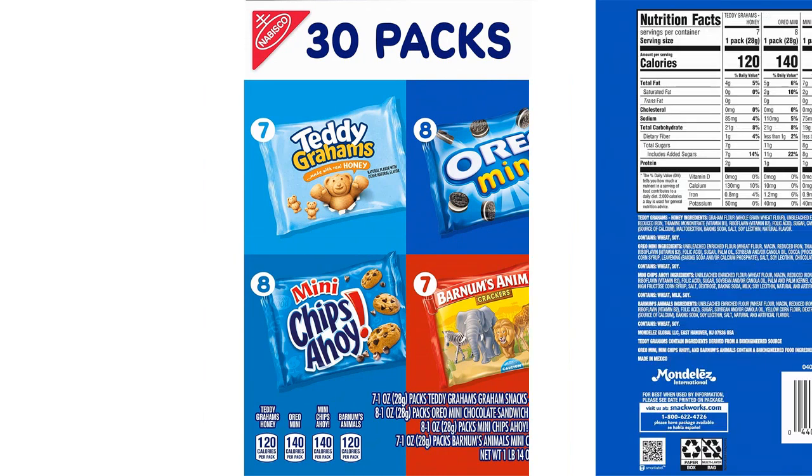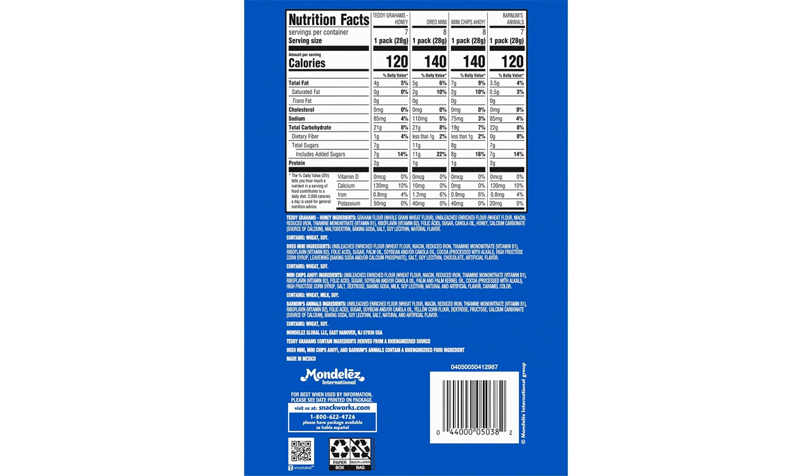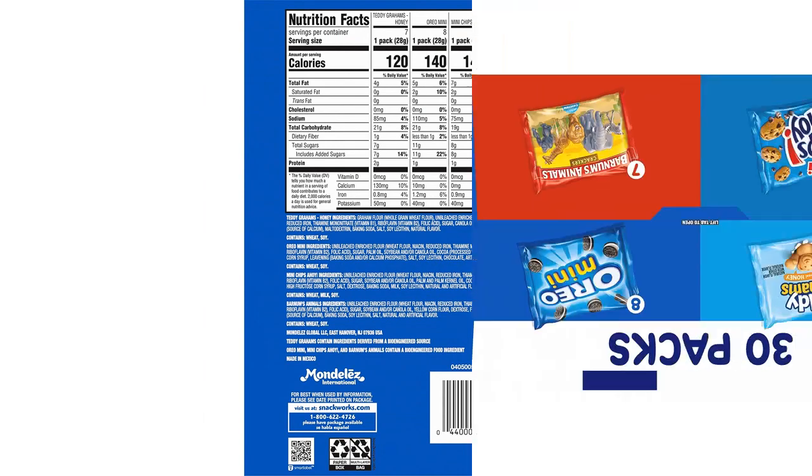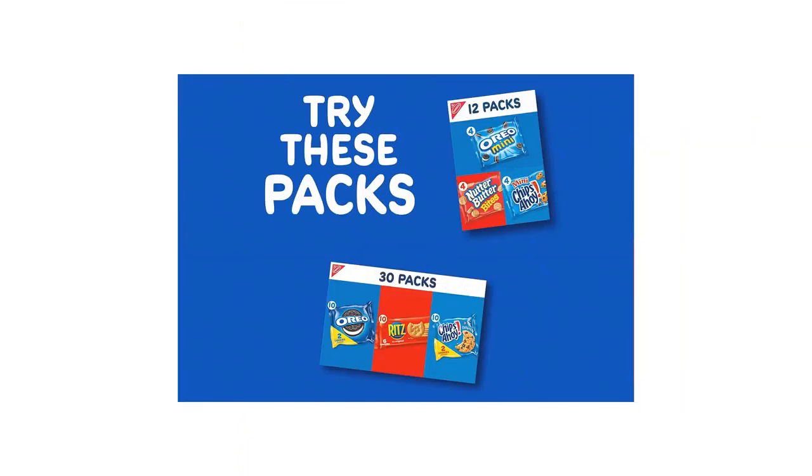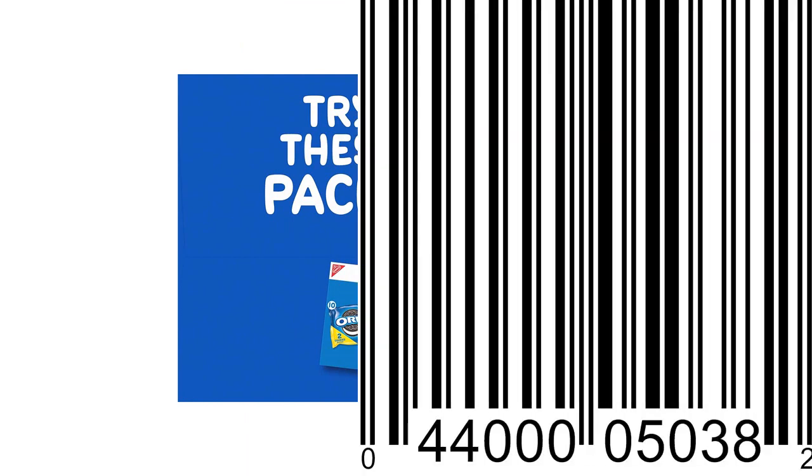Overall, the Nabisco Teen Favorites Variety Pack exceeded my expectations. It offers a fantastic combination of beloved cookies that cater to different tastes. The snack packs are convenient for grab-and-go snacking or for portion control. I highly recommend this variety pack to anyone who enjoys cookies and wants to satisfy their sweet cravings.